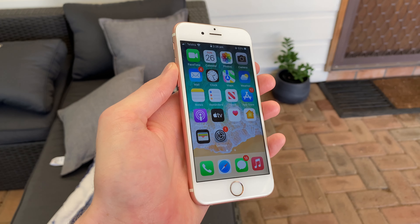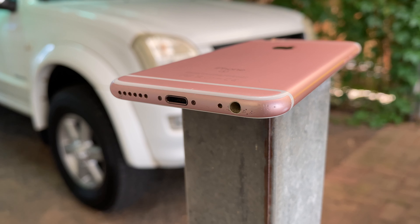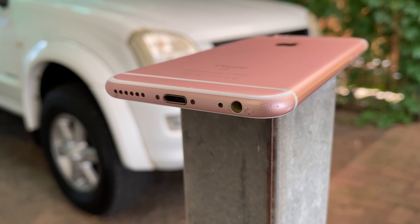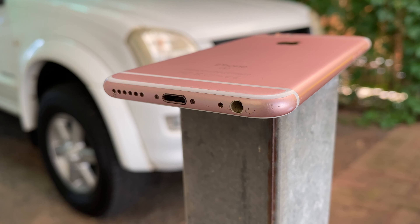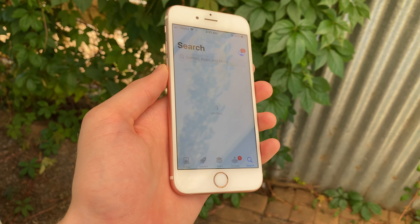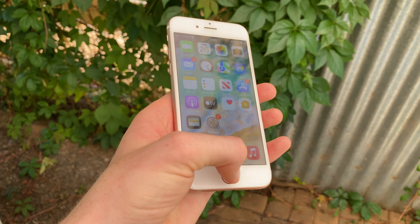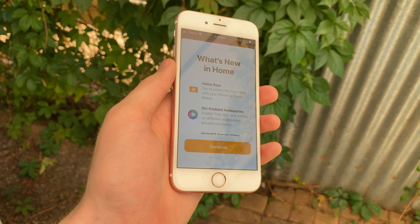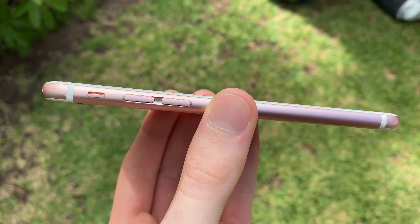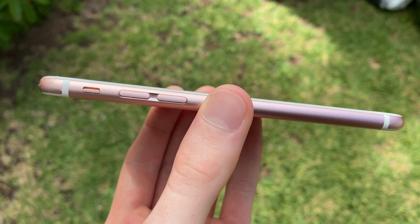This was also the last iPhone to sport the headphone jack, before it was removed on the iPhone 7, with the $159 AirPods conveniently being announced minutes after. So if you're a fan of wired earbuds, you can still use them with the 6S. The iPhone 7 was a pretty watered-down successor in comparison — the 6S has a very nostalgic feel to it, and it truly was the end of an era. But since it can run iOS 15, it's the best of both worlds.